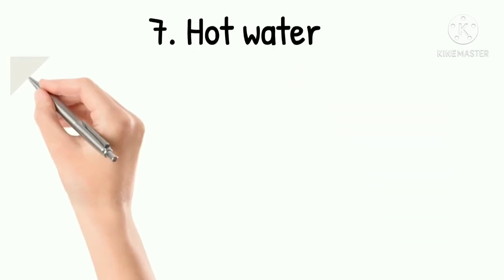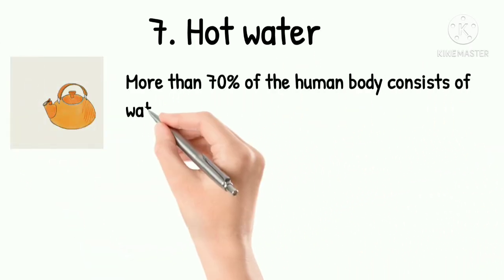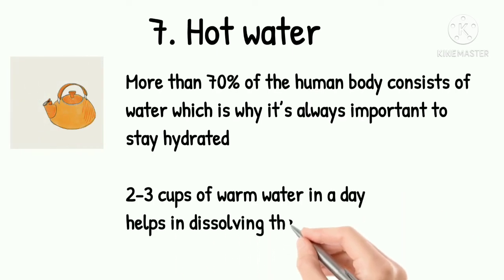7. Hot Water. More than 70% of the human body consists of water, which is why it's always important to stay hydrated. 2-3 cups of warm water a day helps in dissolving the mucus in the respiratory tract.